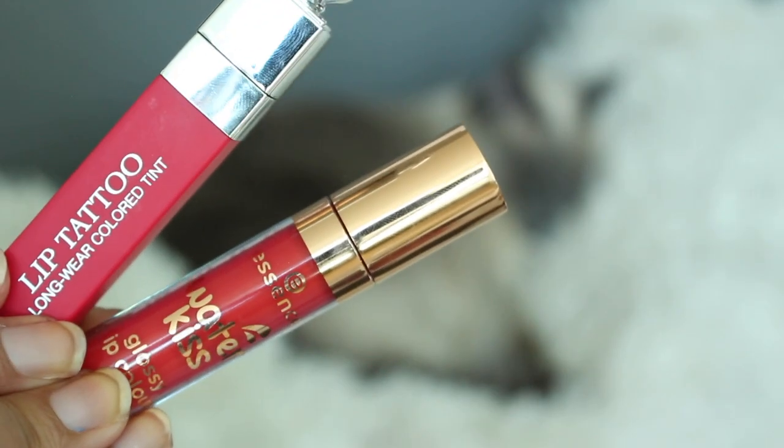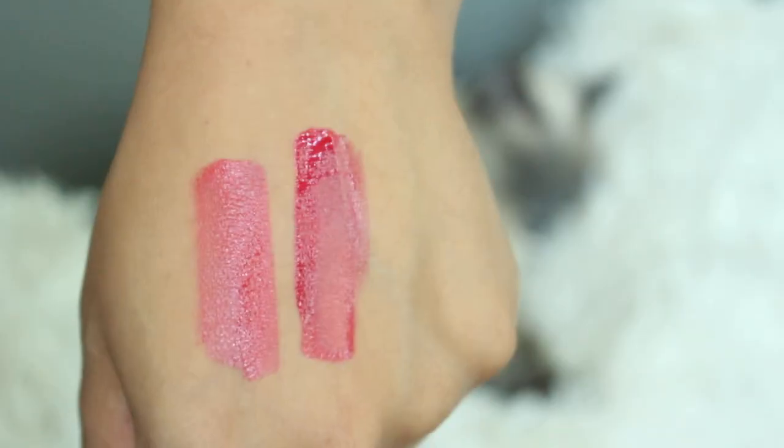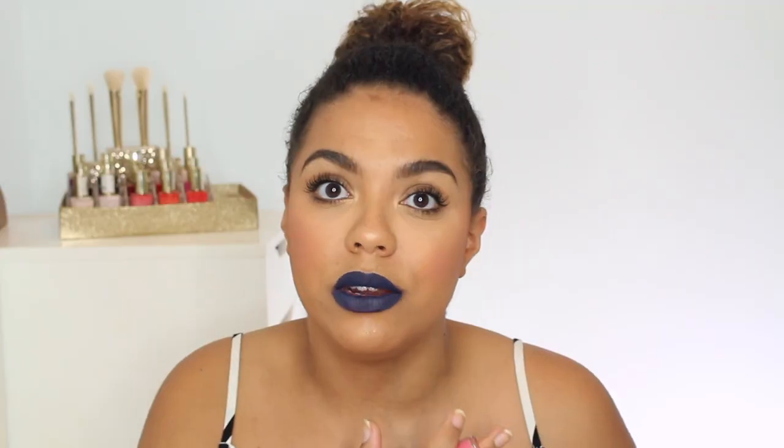These are part of the new winter launch in Canada — they may already be out in the US and Europe. They're from Essence: the Water Kiss Glossy Lip Colors. They're not really a glossy lip color — they're really watery stains. When you put them on your lips they feel really thin, watery, kind of cold, but they dry down to basically a matte-stain finish where they feel matte but have a little gloss. They do have a good wear time; I wouldn't say they last all day, but they do a really nice job for the price and come in about five or six different shades.